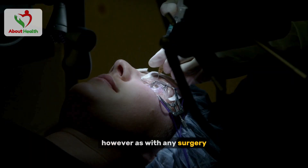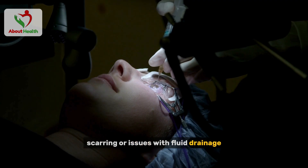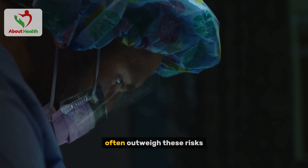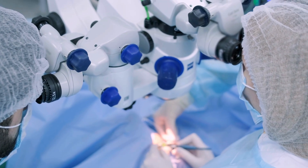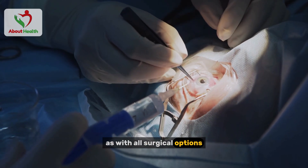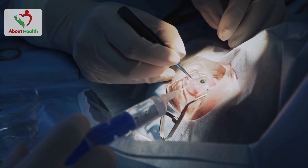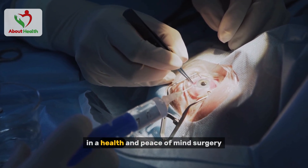However, as with any surgery, there are risks involved, such as infection, scarring, or issues with fluid drainage. That said, the benefits of reducing intraocular pressure often outweigh these risks. This procedure has been a trusted solution for decades, especially for patients seeking a reliable long-term way to manage their glaucoma. It's essential to discuss the risks and benefits with your doctor, but for many, trabeculectomy offers significant improvements in eye health and peace of mind.